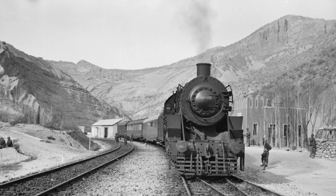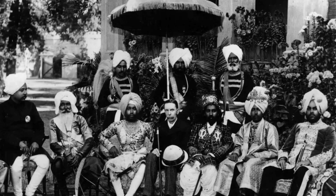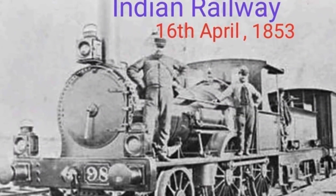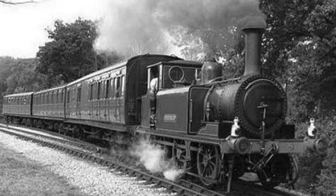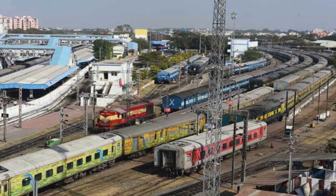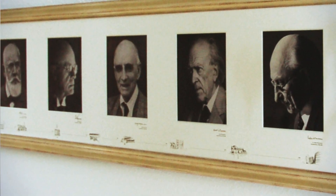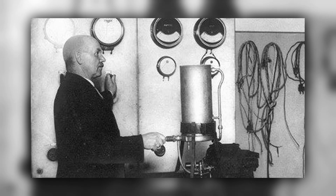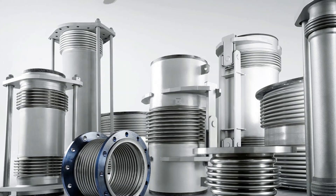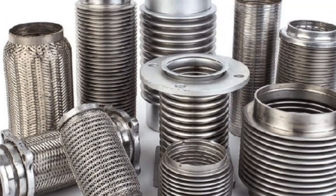In 1910, the rapid expansion of railways was the most important infrastructure development in India during the British Raj. Starting on 16 April 1853, when the first railway passenger train started operations, the Indian railway system expanded to become the fourth largest in the world. Emil Witzelmann was credited with creating expansion joints in 1920. German Reichspatent No. 367-185, dated July 29, 1920, was the patent for the first flexible metal tube expansion joint.